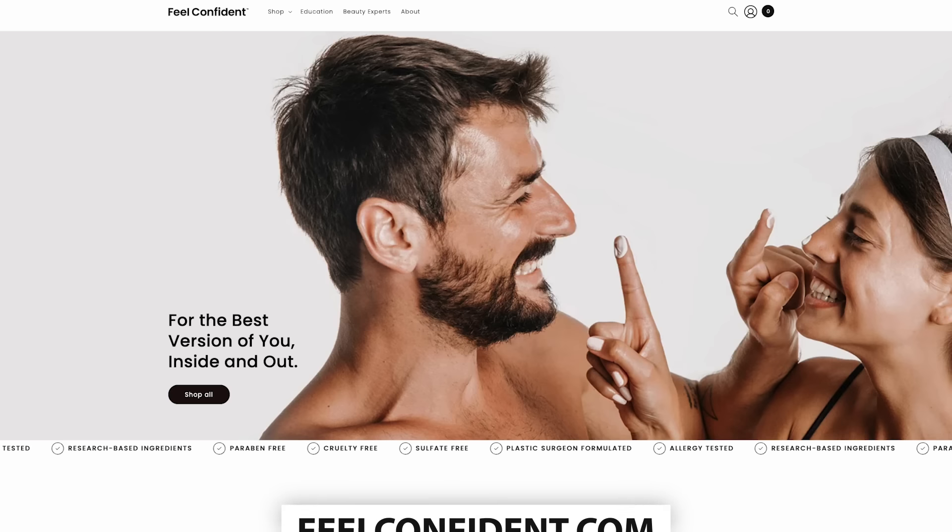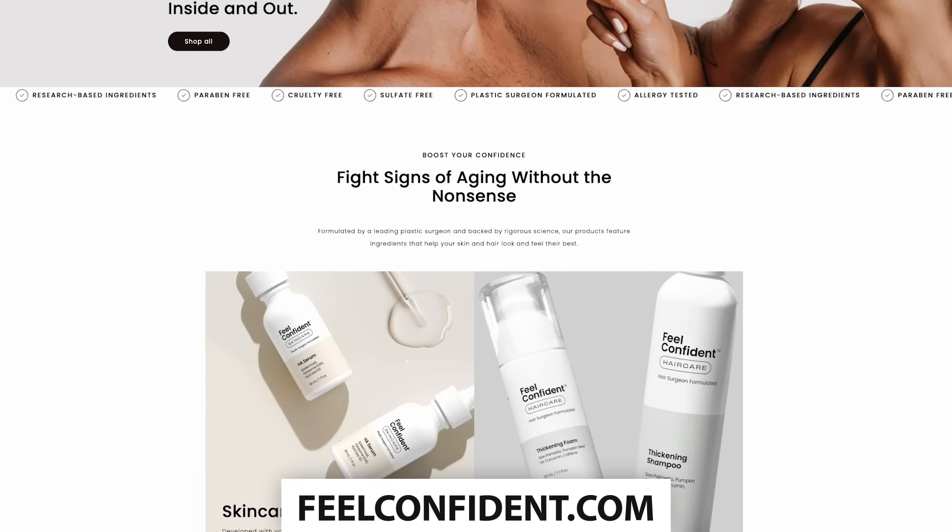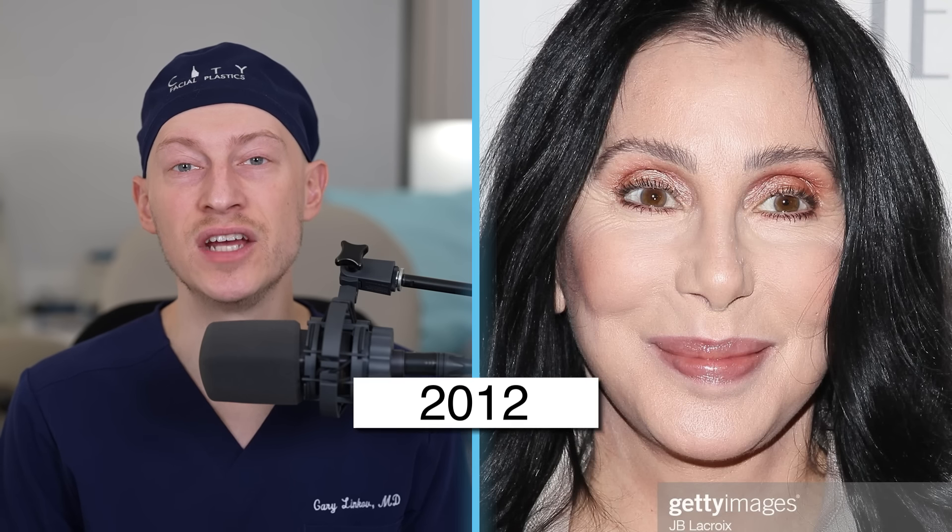In 2003, at the age of 57, Cher has excellent skin. This might be from a combination of laser treatments or chemical peels, but it usually starts with excellent skincare. In 2004, at the age of 58, I see no change, and that's the same through 2011.